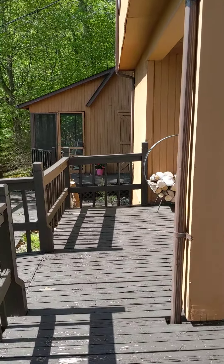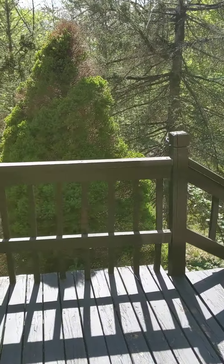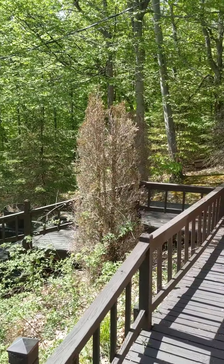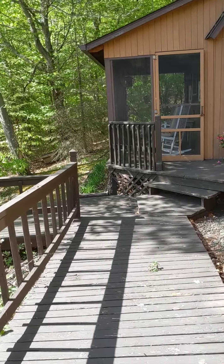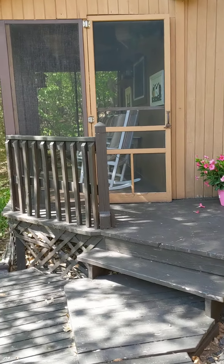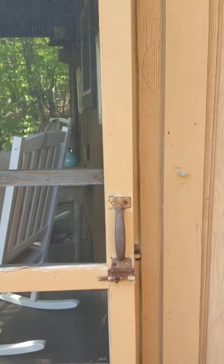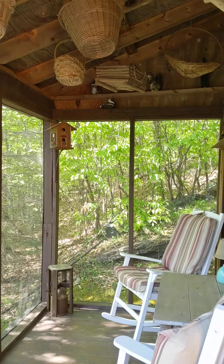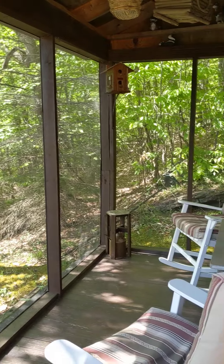Look at this huge deck. There are two screened-in areas. This is the first one. Is that about as cute as it gets, or what? Free from wasps and mosquitos.